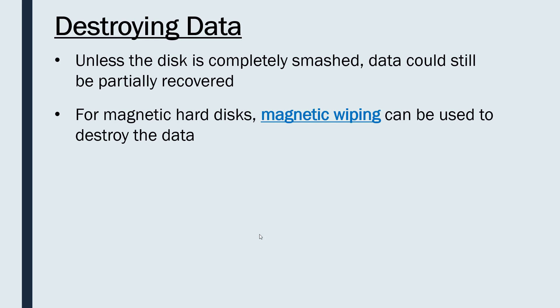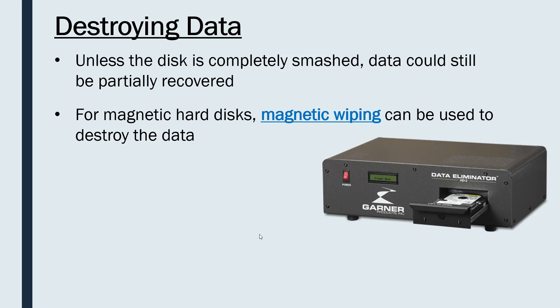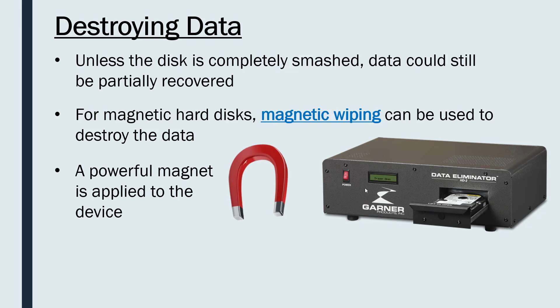For magnetic hard disks — though not for CDs — you can use magnetic wiping to destroy the data as an alternative to physical destruction. This is a smarter approach than just smashing with a hammer. You might use a device like this called a degausser — this actual device is called a data eliminator. You can see there's a hard drive in a drawer; you close the drawer and turn the device on. It contains a really powerful magnet, using electric current, which is applied to the device.